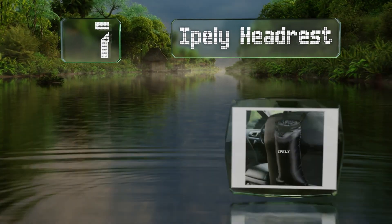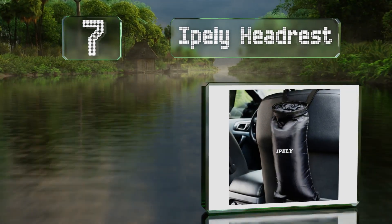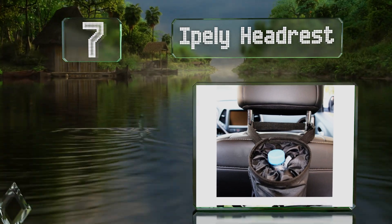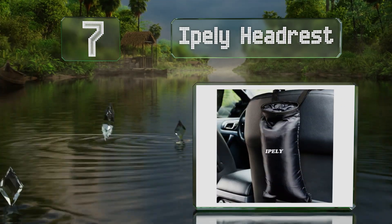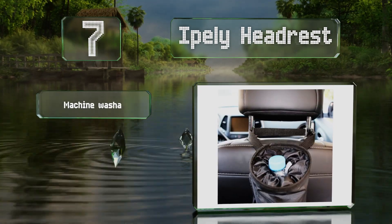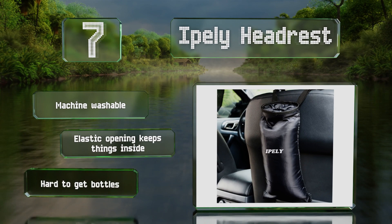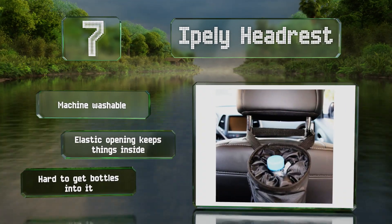At number seven, if you want something compact for the occasional tissue or food wrapper, consider the Ipley Headrest. It's made from durable oxford cloth with a hook-and-loop closure on the bottom that makes it easy to empty. It's conveniently machine washable and the elastic opening keeps things inside, but it is hard to get bottles into it.